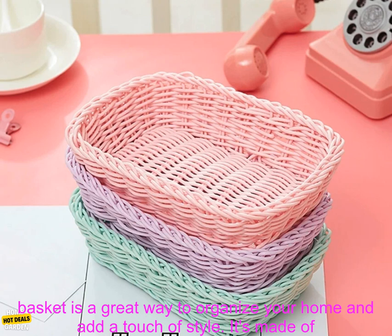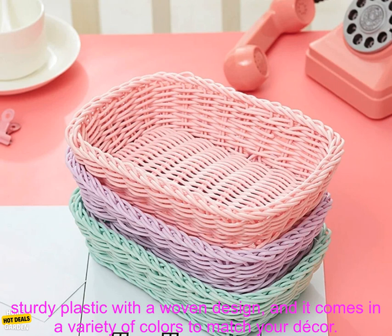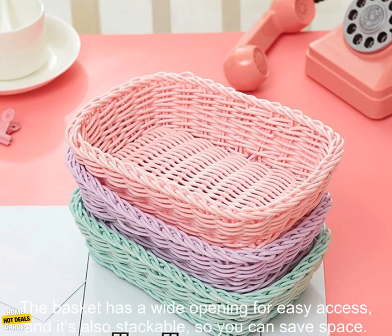This home storage basket is a great way to organize your home and add a touch of style. It's made of sturdy plastic with a woven design, and it comes in a variety of colors to match your decor.